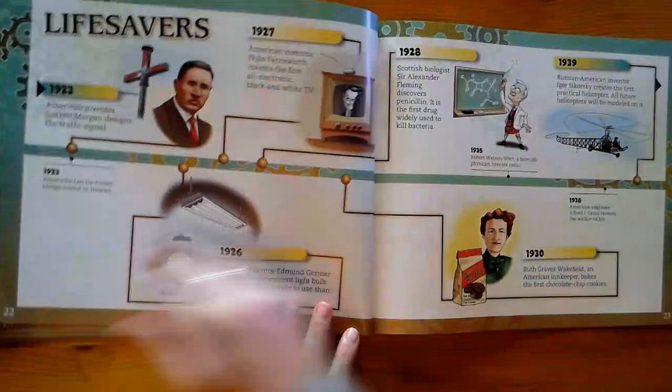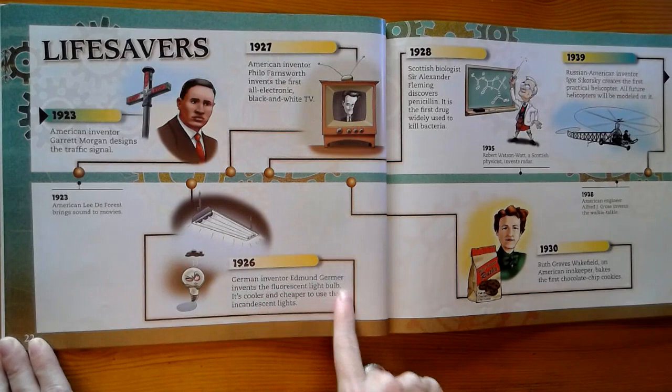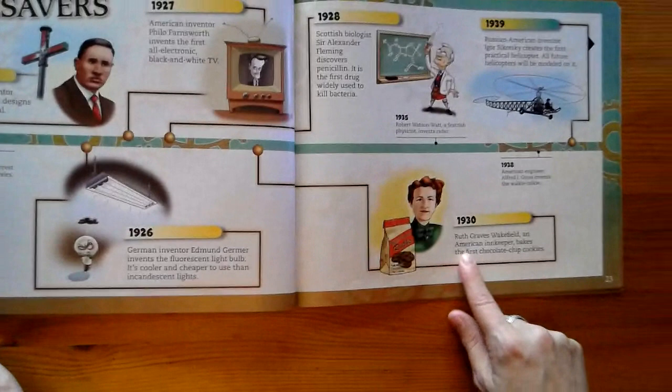This page is titled Lifesavers. Traffic signal. TV. Light bulb. The fluorescent light bulb. Penicillin — medicine that's used to kill bacteria. Personal helicopter. And the invention of chocolate chip cookies in 1930. And there's the invention of the walkie-talkie too.